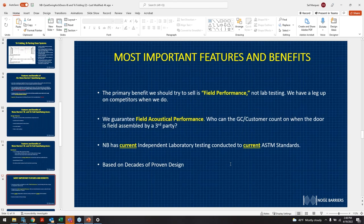The most important feature to emphasize is field performance, not just lab testing. We have a leg up on competitors because we guarantee field acoustical performance. When the door is field-assembled by a third party, it's uncertain who the GC can count on. Because we test and swing these in the factory and ensure everything is sealing properly, we guarantee field performance, with current independent laboratory testing conducted to current ASTM standards.